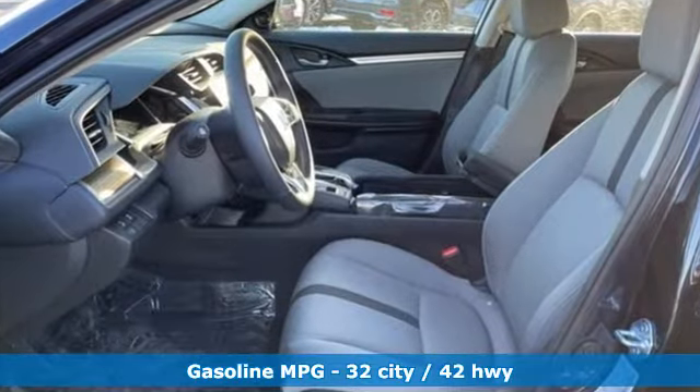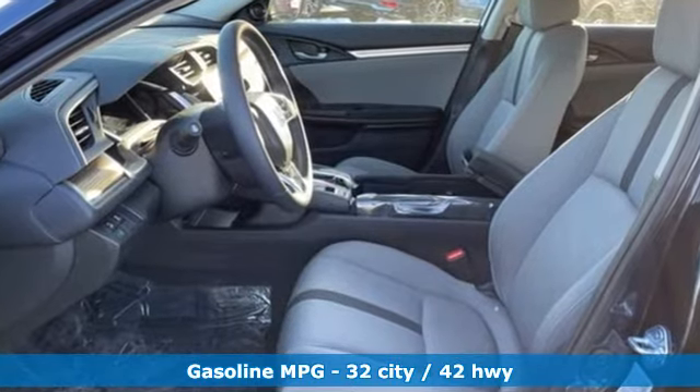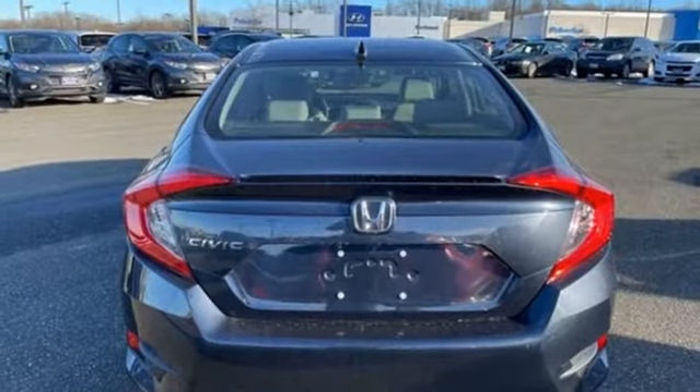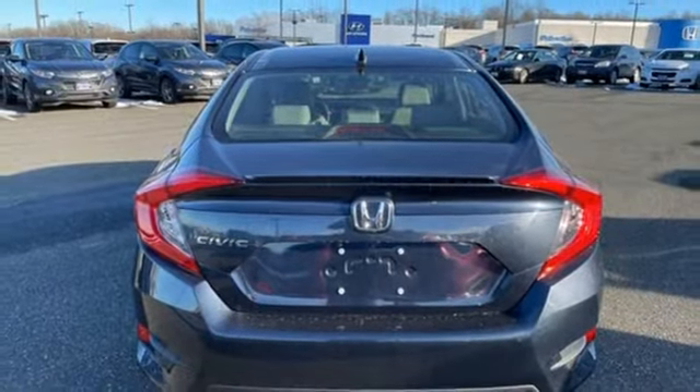Streaming audio, remote engine start, dual zone climate control, configurable instrument gauges, doors and push-button start proximity key, front heated bucket seats.